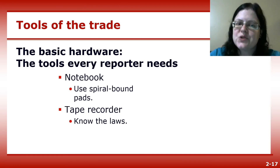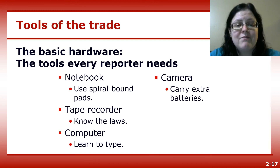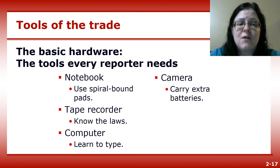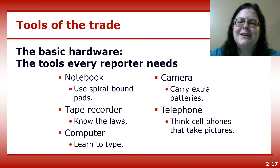This is not true in every state, so if you move outside of North Carolina, be sure to check the state laws. You'll want a computer so you can type up your story, and learn how to type relatively quickly. You'll also want a camera — you might not always get a photographer assigned to your story, especially in breaking news situations. A good telephone can replace both the tape recorder and the camera.